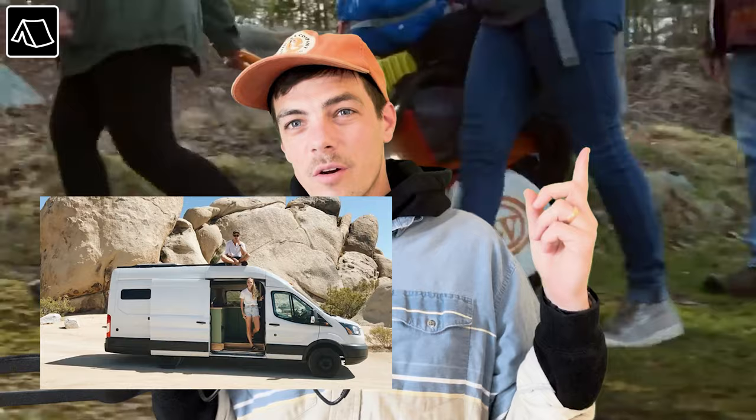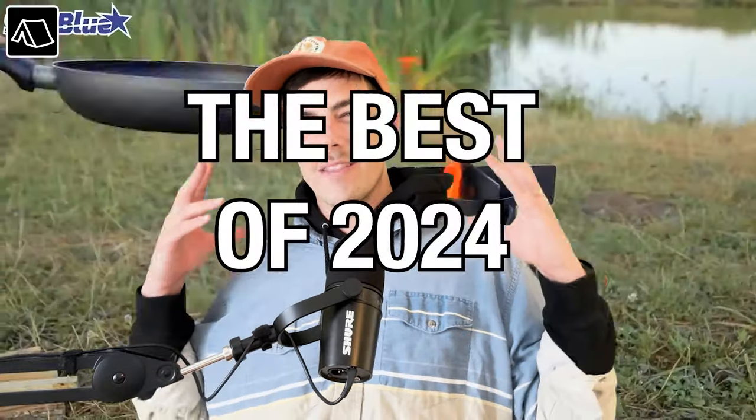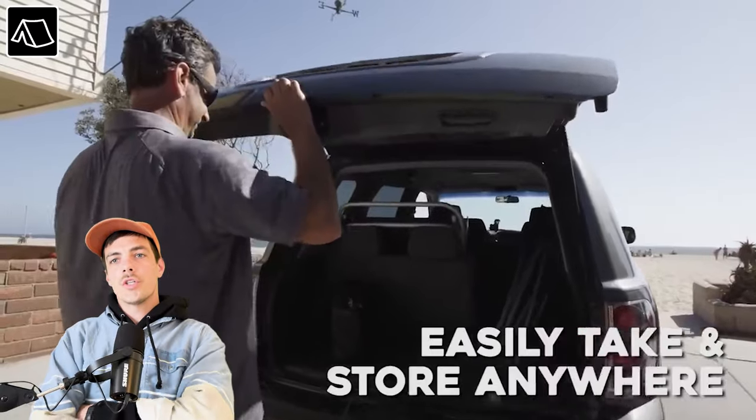Welcome to a bit of a unique video — never done anything like this before. I'm going to walk you through some camping gear. We've done a lot of camping on this travel, specifically 18 months of camping out of our vehicle. We spent a lot of time at campsites and saw a lot of cool gear, but I stumbled onto quite a bit more showing the best of 2024.